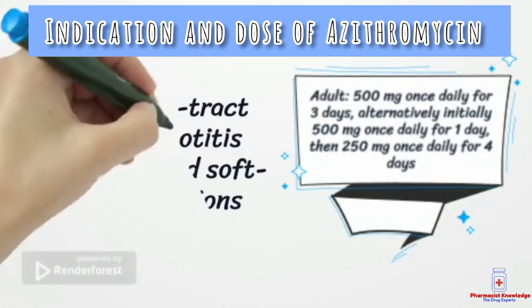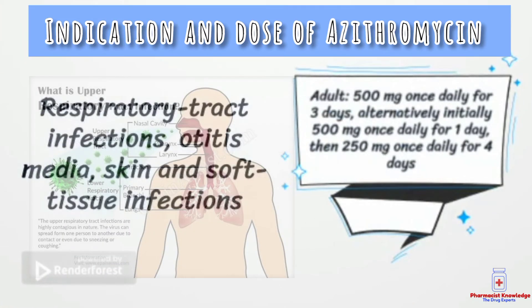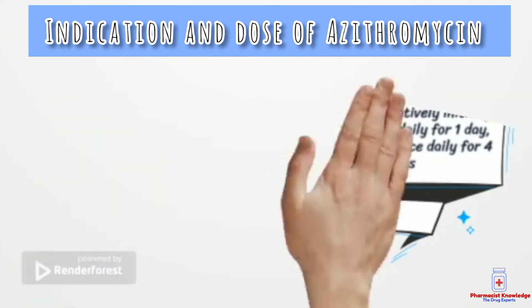The adult dose of azithromycin for respiratory tract infection is 500 mg once daily for 3 days. Alternatively, 500 mg once daily for 1 day, then the dose is reduced to 250 mg for a further 4 days.